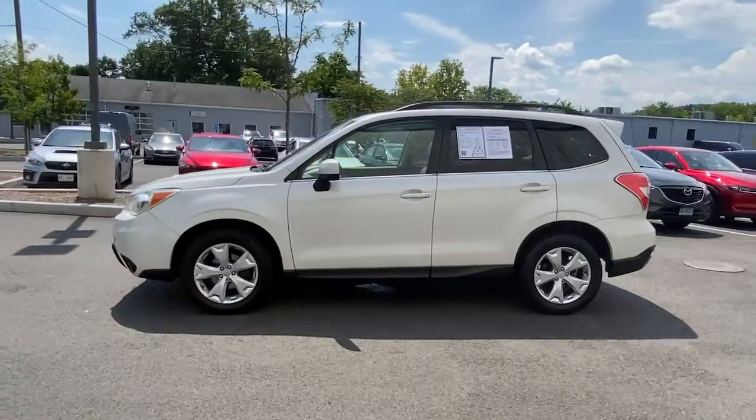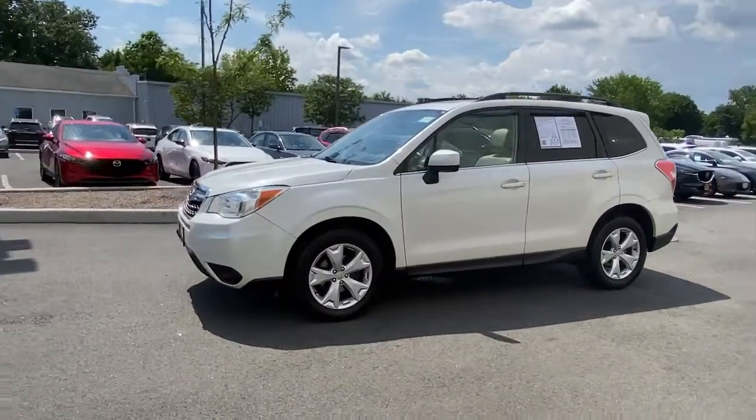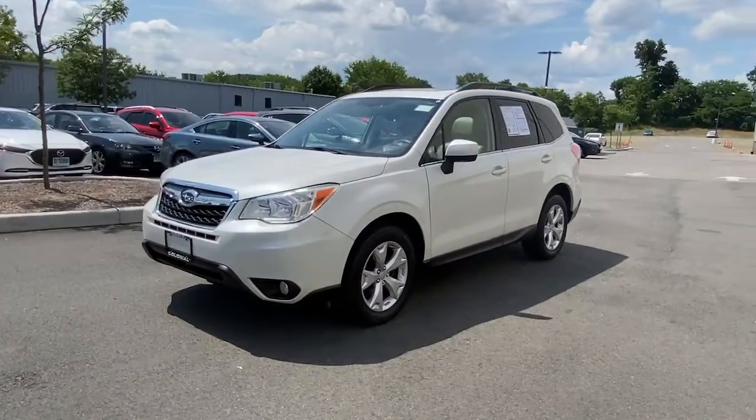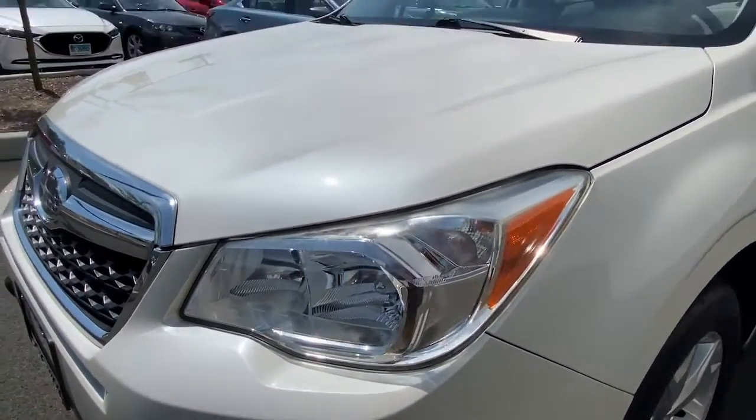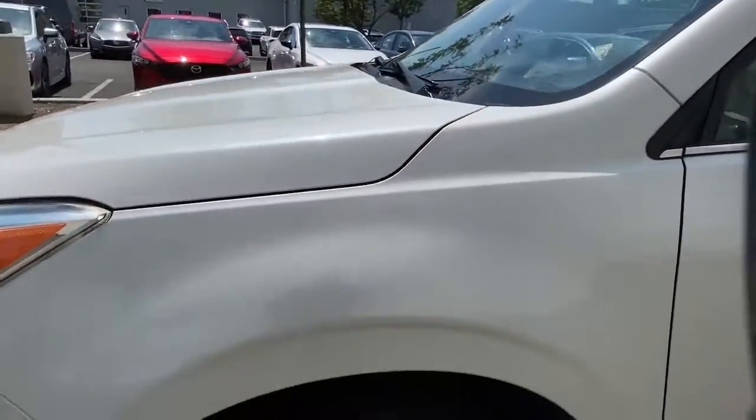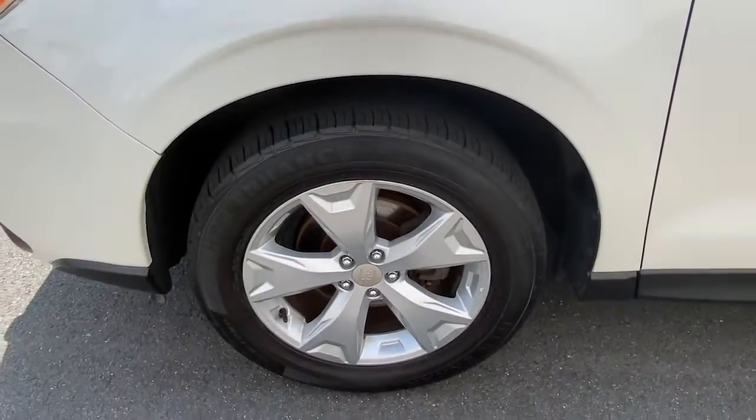These are just some of the great options this vehicle comes with: keyless entry, sunroof, fog lamps, leather steering wheel, rear spoiler, stability control, traction control, intermittent wipers, cruise control, power windows.